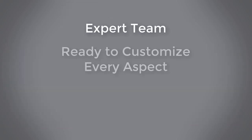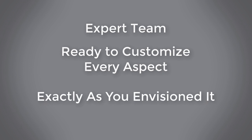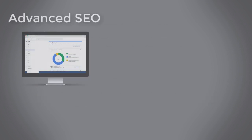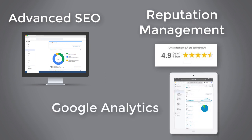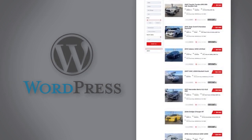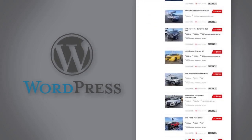Our expert team is ready to customize every aspect of your website exactly as you envisioned it. They provide advanced SEO, reputation management, integration to Google Analytics, and much more. In addition, if you are a fan of WordPress, our expert team will help you integrate your site to WordPress.